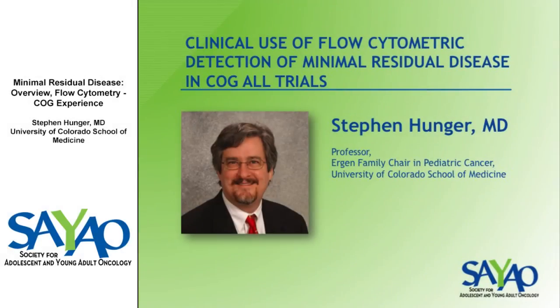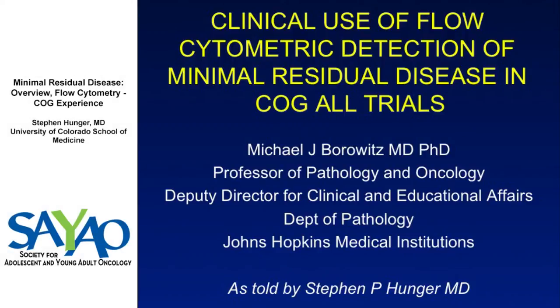This is Mike's talk, and so he should get all the credit for it, and I should take any blame for anything that's unclear. Please don't ask me about the flow plots themselves because that's not my line of work. I'm pretty good at knowing how to use the data, but I certainly don't know how to generate it.